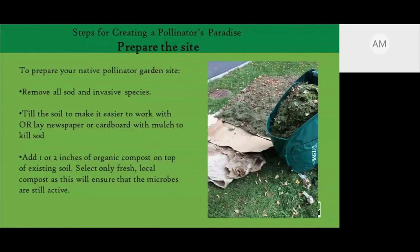Before you start planting, if starting fresh, remove all the sod (turf grass) and any invasive species. You can kill the sod by using a tiller, or by laying down newspaper or cardboard with mulch on top. You also want to add organic matter like compost on top of the existing soil. Make sure you're getting really good local fresh, certified compost or topsoil, because you don't want invasive seeds or bad microbes introduced into your garden.